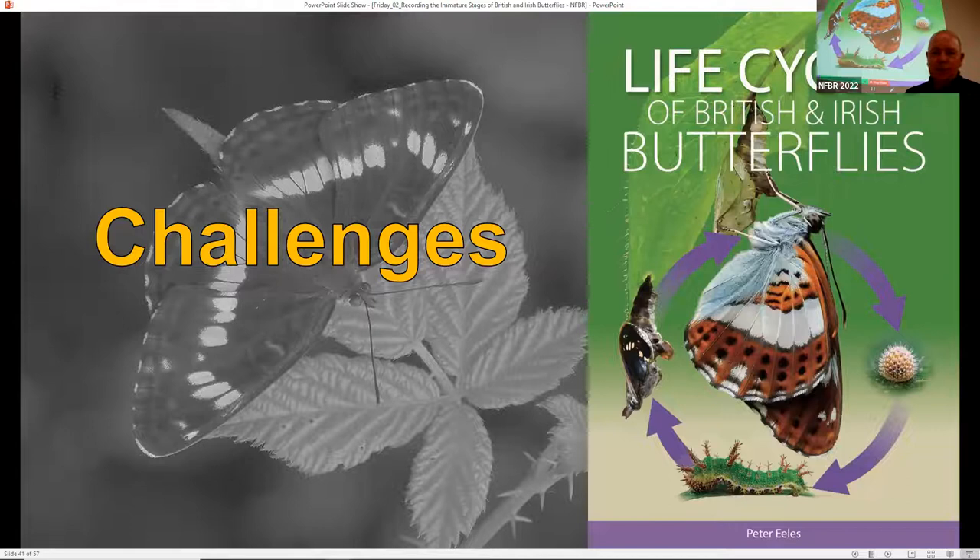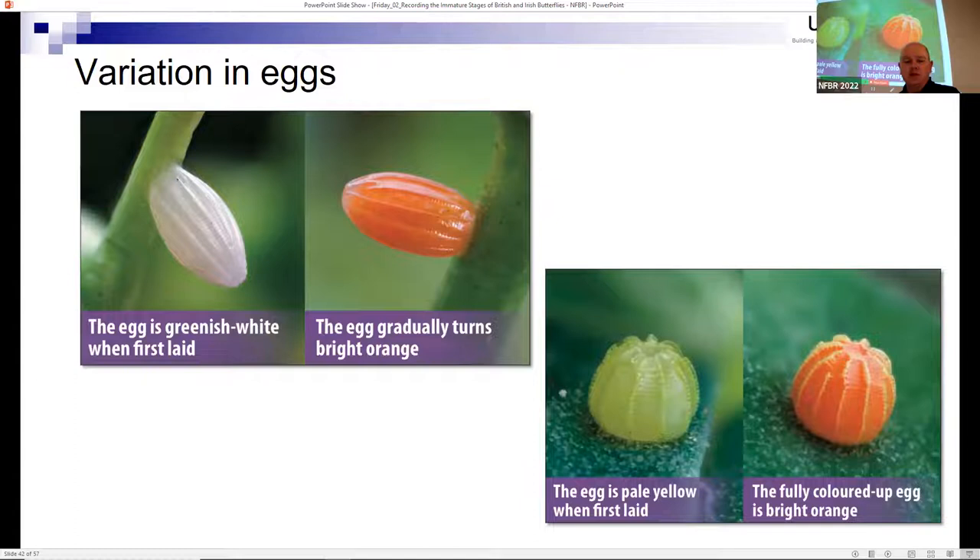I'll finish up with some challenges to be aware of when looking for immature stages of British and Irish butterflies. One is the change in colour through different stages. The orange tip butterfly - the male has distinctive orange wing tips while the female lacks them - lays white eggs that turn bright orange over a couple of days. What you need to remember about the orange tip caterpillar is that it's cannibalistic, thought to be a mechanism to ensure the caterpillar doesn't outstrip the supply of food plant. The orange egg is thought to alert females to the fact that there's already an egg on that plant and to go somewhere else.